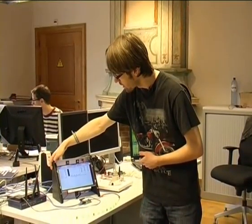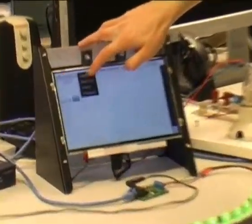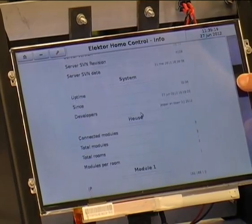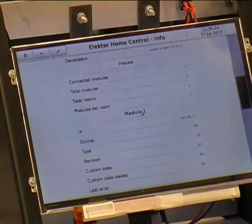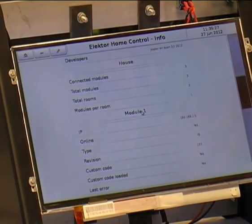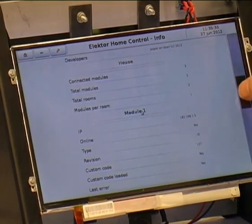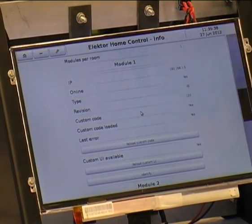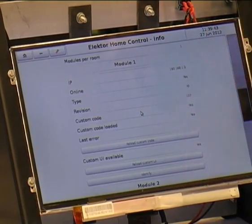When I go back to the overview room, we have a small info menu here. There's a lot of info about every module and about the network. All of this communicates with each other. You can see info about the house — we have three connected modules, three modules added, two total rooms, giving about one module average per room. Every module itself has info: you can see the IP address of each module, whether it's online or not, what type it is, and which revision of the code runs on it.